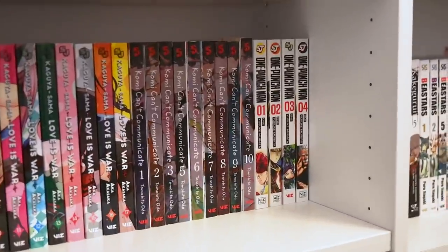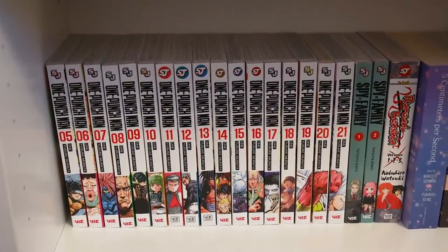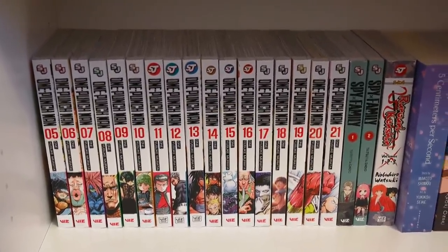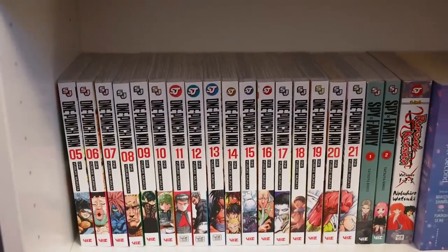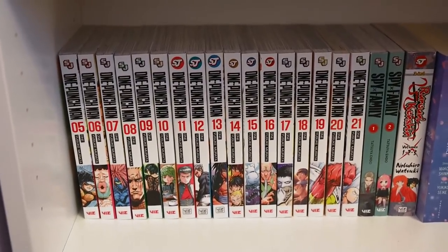Next up is One Punch Man — it goes all the way until here. I have volumes one through 21, which I think is caught up. One Punch Man is absolutely iconic — I'm sure all of you guys would know it. It's very action-packed but also hilarious — one of the most funny series I personally own. It never fails to crack me up, and even though I've already watched the anime several times, reading the manga doesn't make it any less interesting. The jokes and comedy still hit home for me and the plot is really outstanding.